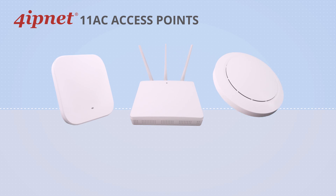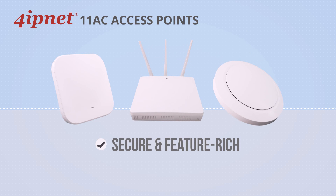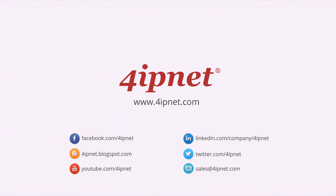4IPnet offers several 11ac access points. In addition to all the previously mentioned benefits, the APs also come with enterprise-grade security and functionality. Furthermore, when managed by 4IPnet's WHG controllers, administrators can perform fine-grained AP, user, and network management. For more information, please contact our sales team or visit our website at www.4IPnet.com.